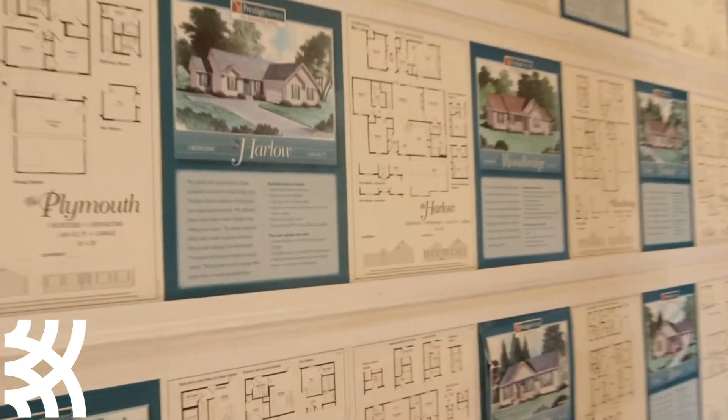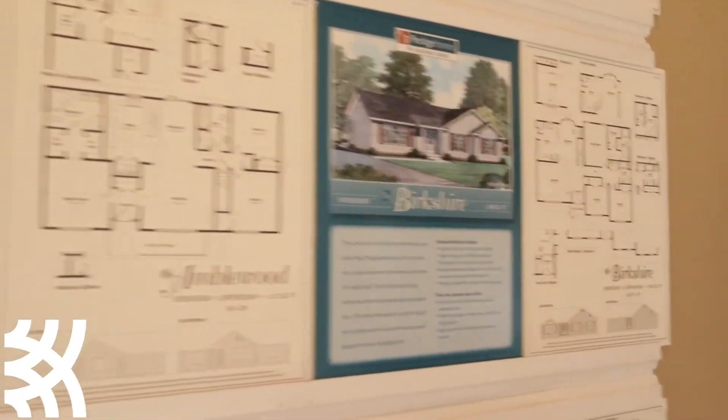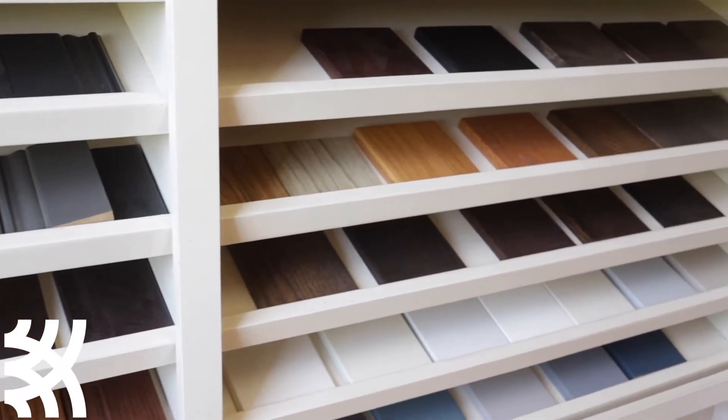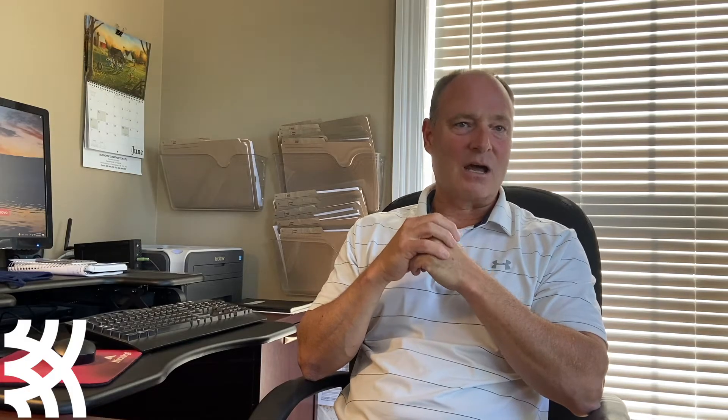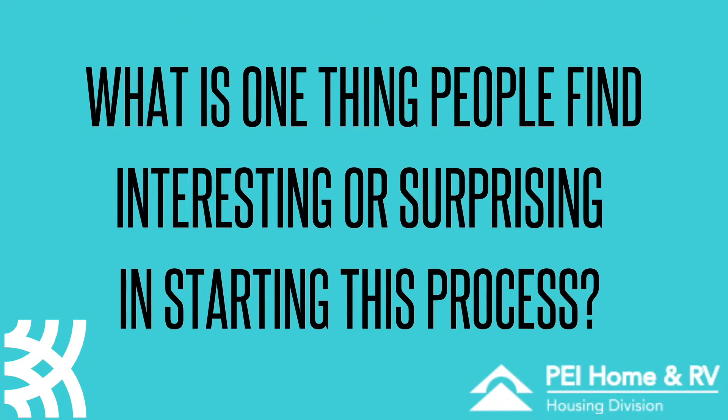Once we have the design, we'll do some budget numbers on it to make sure it's going to fit the price point where we need to be. Then from there, once the design is nailed down, we can start talking about the fun stuff inside — your countertops, your flooring colors, your cabinet choices. Once we have an idea of what we want for design, we can sit down and talk about cabinet colors and cabinet styles.